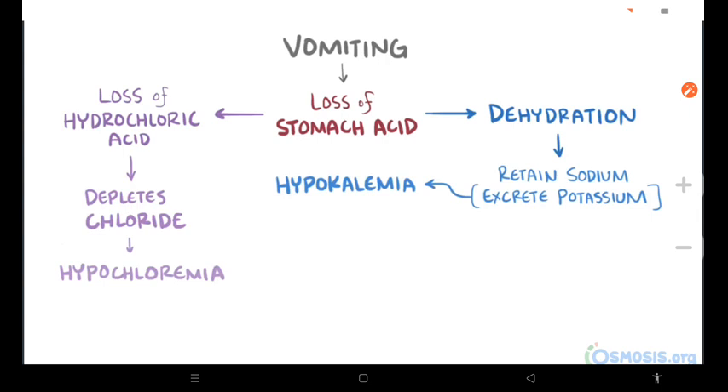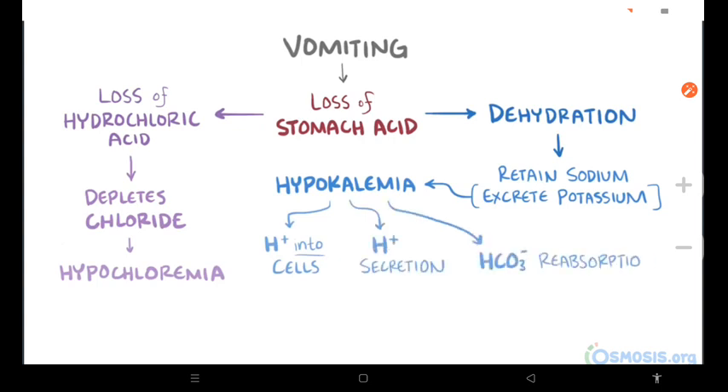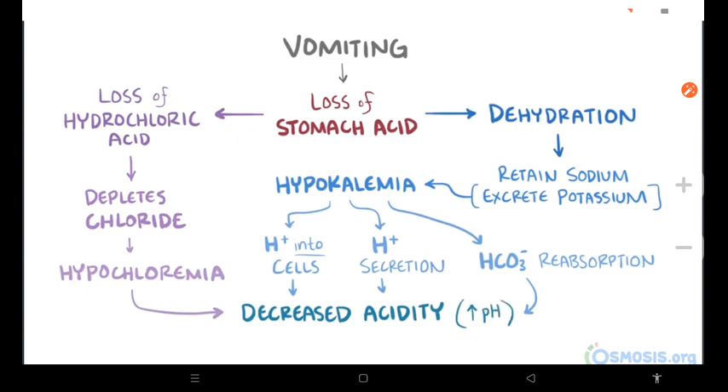Hypokalemia results in a movement of potassium ions out of cells and hydrogen ions into cells, as well as secretion of hydrogen ions and reabsorption of bicarbonate ions in the kidneys. These effects all tend to decrease the acidity of the blood — in other words, increase the blood's pH — which results in metabolic alkalosis.